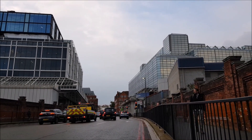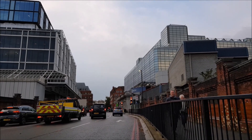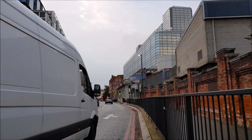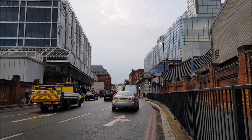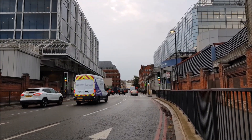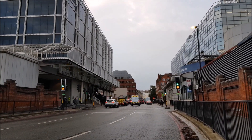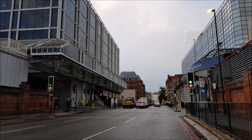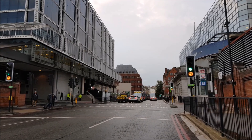Then there are the helpers themselves: Miss Moneypenny; Q, who has been played by great actors and is the inventor of many gadgets — and the inventor of the phrase 'Oh, do grow up, 007'; and M, played recently by Judi Dench and Ralph Fiennes — a parent figure, always worried, always scolding, always trying to look after their erratic son.